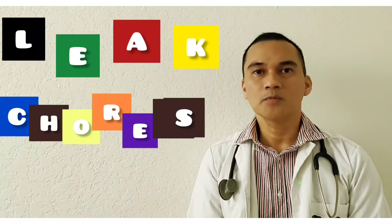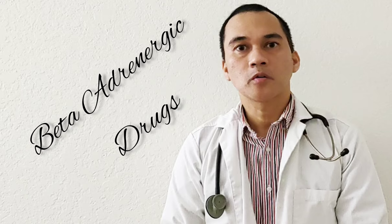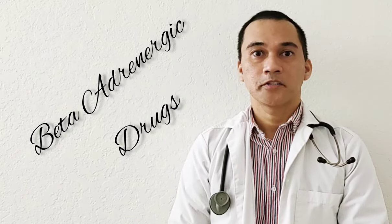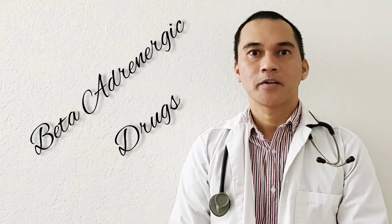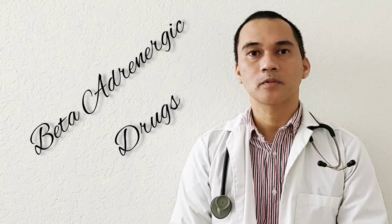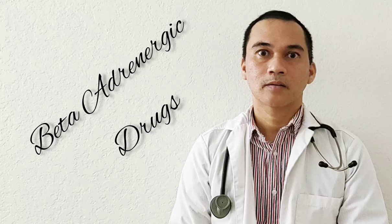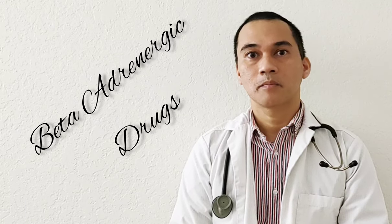Hello everyone, this is James and welcome to Lictures. In this episode, I will be discussing about the beta adrenergic drugs. These drugs either enhance the stimulation of beta receptors — we call them the agonists — or they block or antagonize — we call them the antagonists — beta blockers.